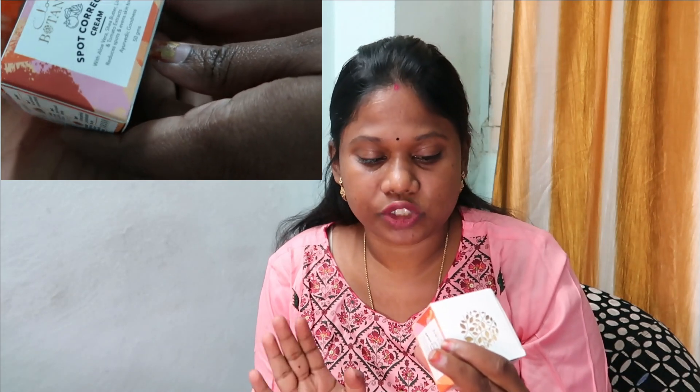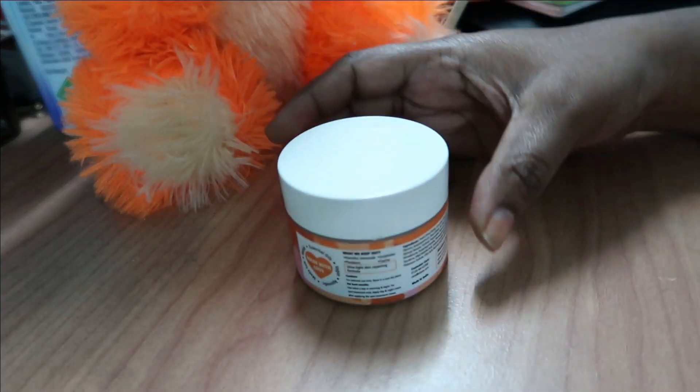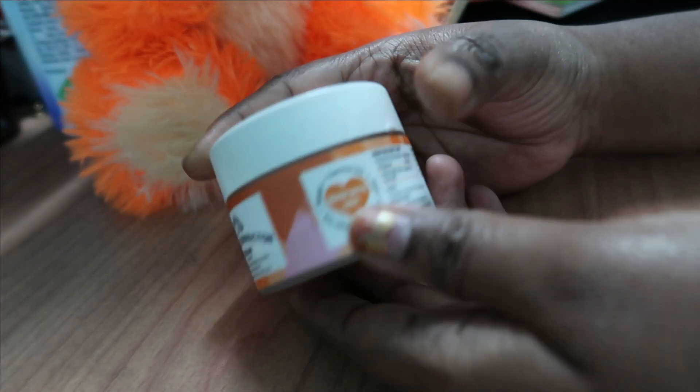I will show the packaging of Clovia Botanica's products here. The packaging is very cute. It is 50 grams of product.